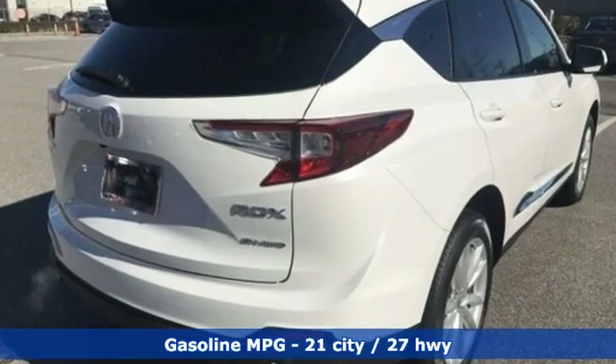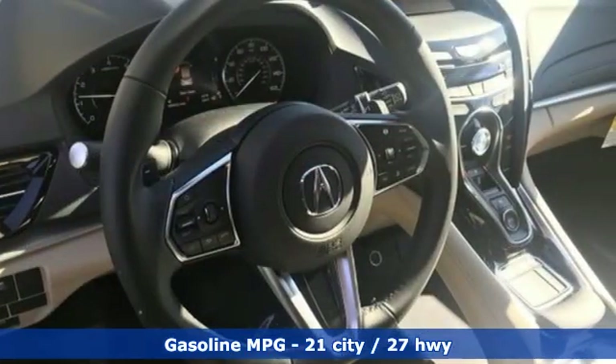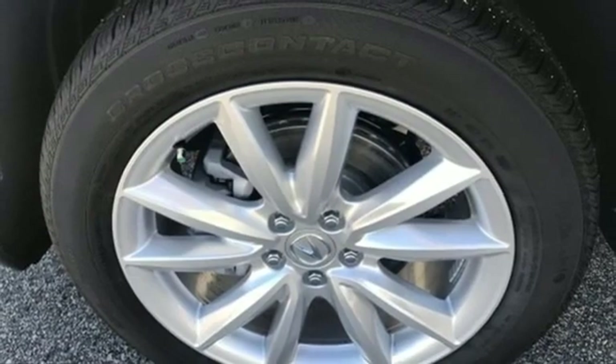It's well equipped with the features you need: turbo inline four-cylinder engine, four-wheel drive, streaming audio, Wi-Fi hotspot, dual zone climate control.